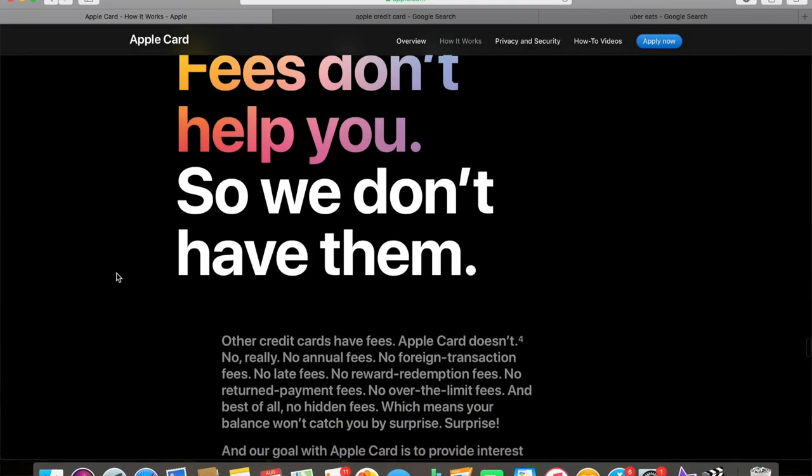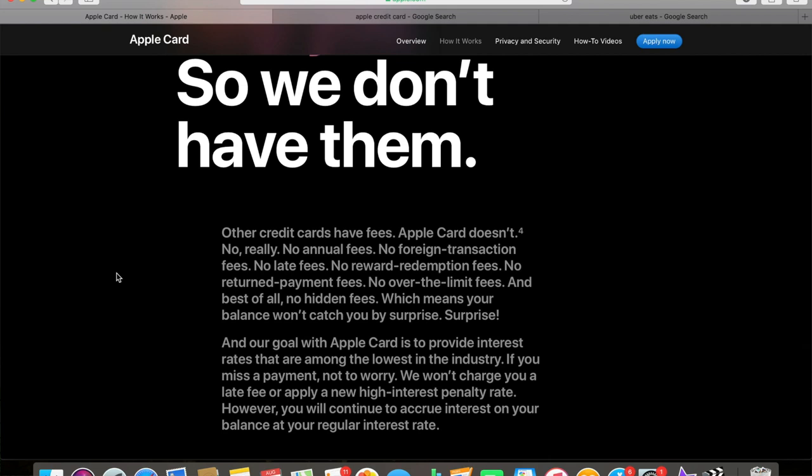Another thing worth mentioning about the Apple card is there are absolutely no fees — no hidden fees, no annual fees, no late fees, no foreign transaction fees — which makes it a competitive credit card. One card that I personally have is the Capital One Savor card, which has very good cash back, but there is a $95 annual fee. You have to do math in your head when signing up to see if it's going to be worth it year after year with the cash back to justify having that card. The fact that Apple has absolutely no fees is pretty good, especially for a beginner adding it to their repertoire.